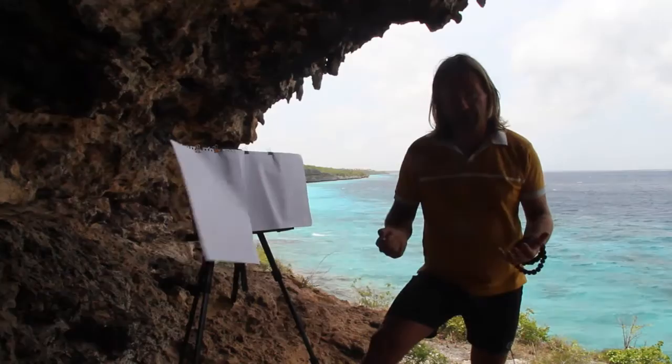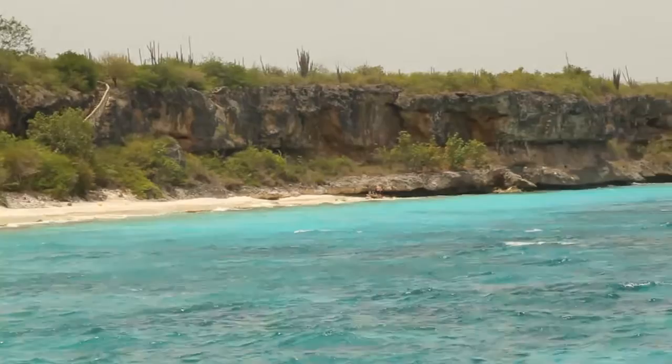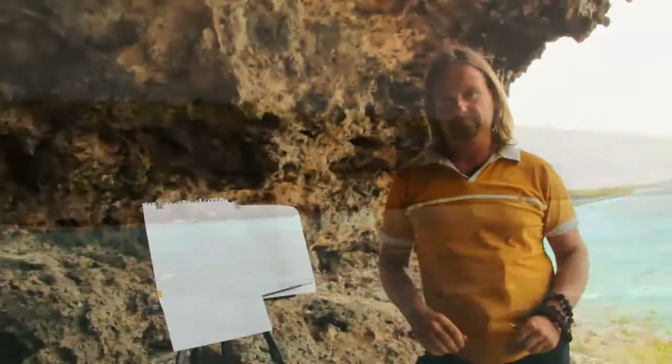This is one of the places in the Caribbean that Gauguin would really love. It's a far remote place in a cave with the ocean, full of mystery and secrets.